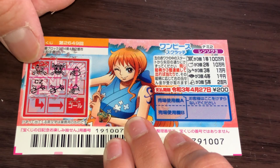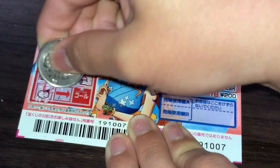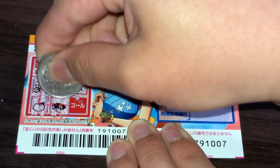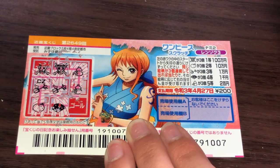What the hell is that? Hang on — we're down to the last one. Goal. What do you think, guys? Is this a winning ticket?